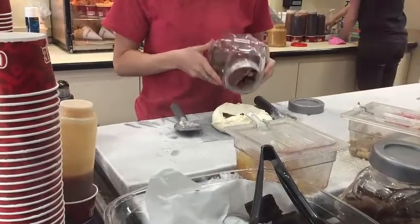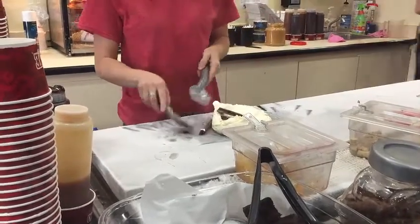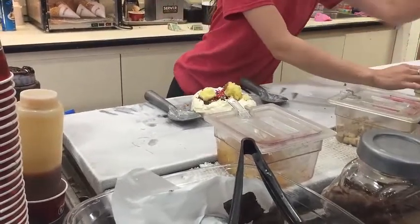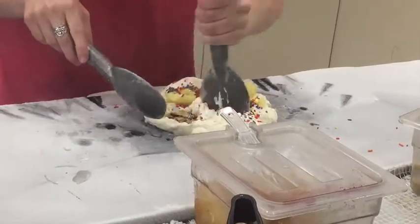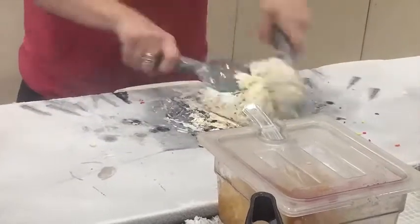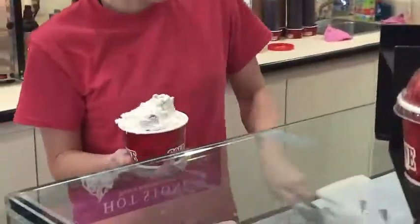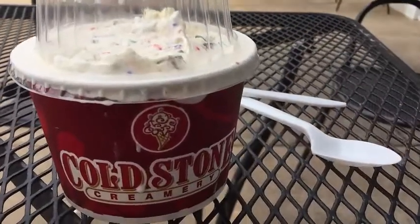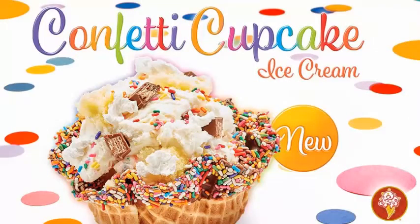Cold Stone has been around for a while, and they're known for using the cold block to mix in tons of delicious toppings. I haven't been to Cold Stone in a few years, so I decided to try their newest flavor, which was a confetti cupcake creation — Kit Kat bars, vanilla cupcakes with vanilla frosting mixed in with the vanilla cake batter ice cream. This is the confetti cupcake Cold Stone creation. Let's get in a taste test before it melts.